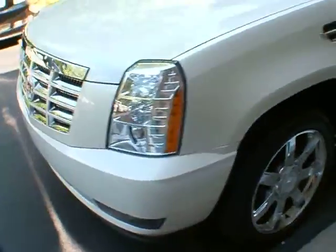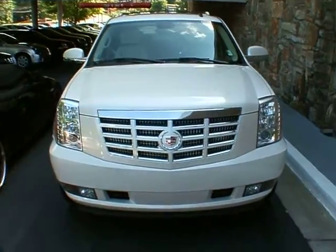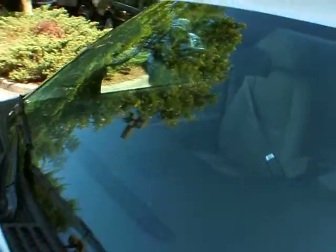It also features a navigation system, backup camera, heated and cooled seats, and a DVD player — which with the ESV means you get one for the second row and a screen for the third row. It's got 38,000 miles on it and it's all-wheel drive.